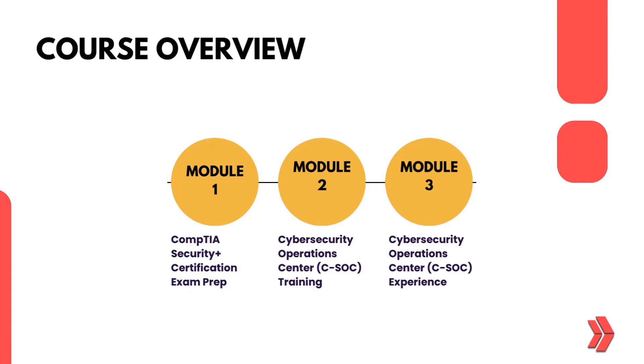CompTIA Security Plus Certification Exam Prep, Cybersecurity Operations Center Training, and Real-Time Cybersecurity Operations Center Experience.